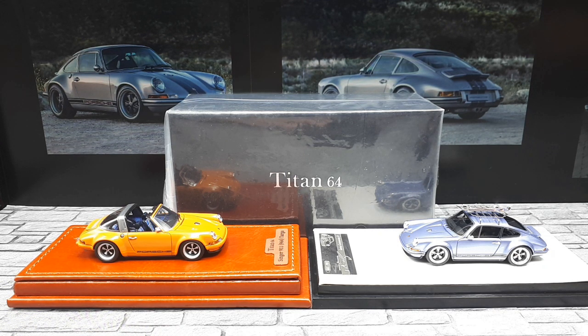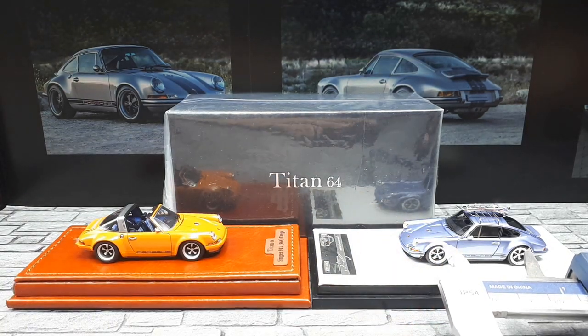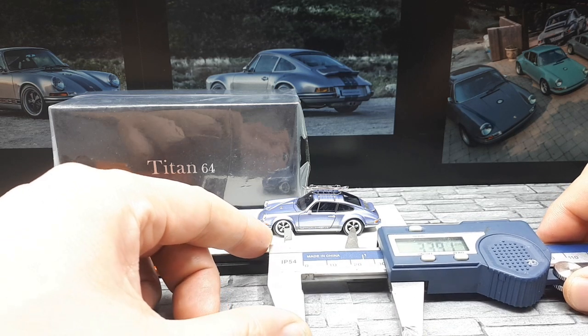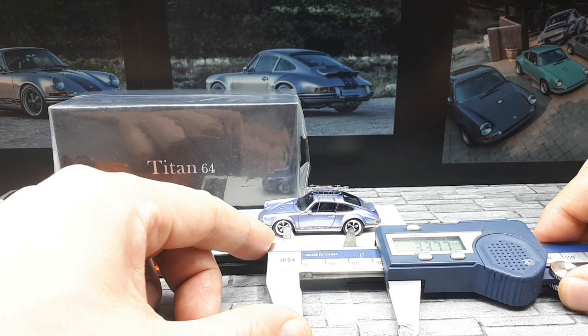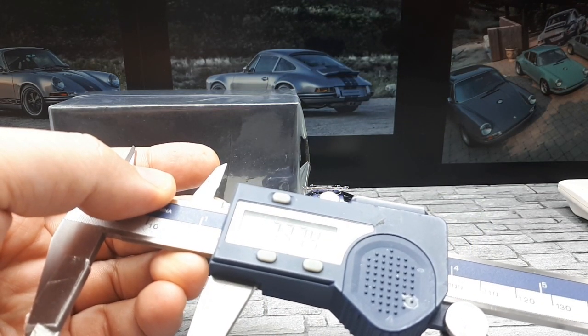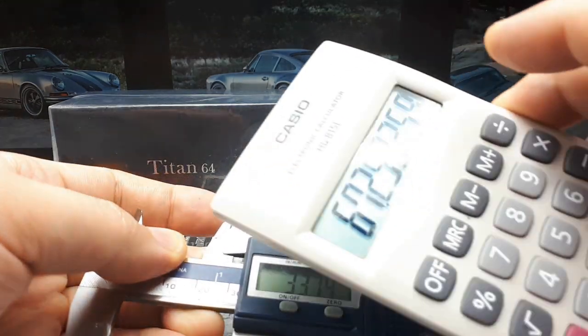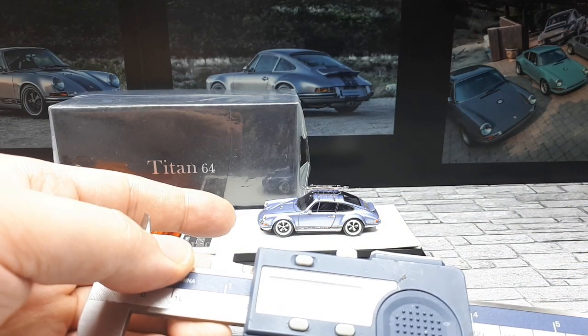A 964 has a wheelbase of 2270 millimeters, so let me zero out my calipers and take a look. After measuring, I'm getting 33.75 millimeters, somewhere in that ballpark. So this Timothy and Pierre is like 1:67 scale.